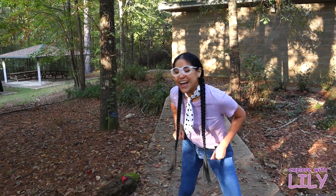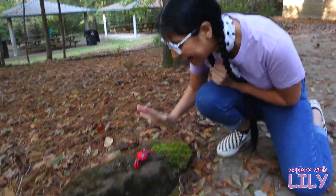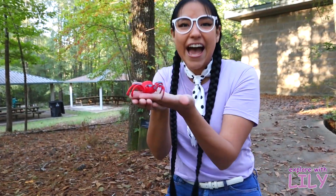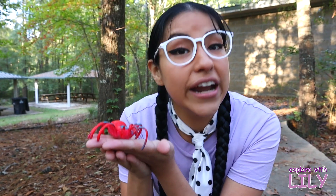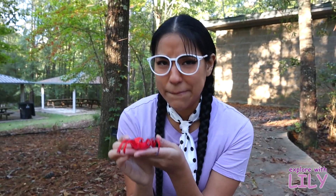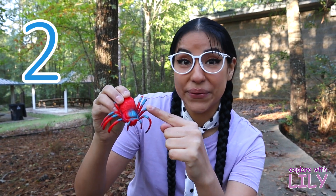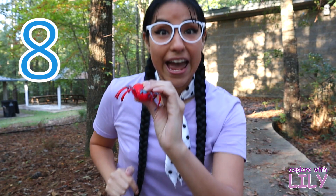Whoa, I found another bug! Wow — guys, this is a spider! A spider! And what color is this spider? It's the color red and blue — red and blue! And how many legs does a spider have? Well let's count: one, two, three, four, five, six, seven, and eight — eight legs!